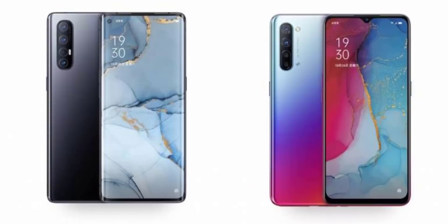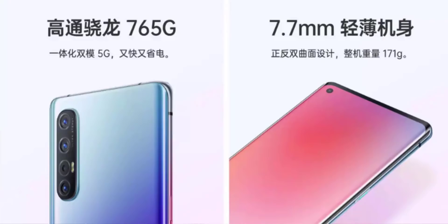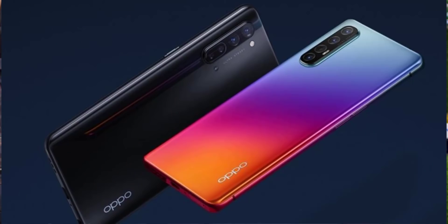The Reno 3 Pro has 5G support with a 6.5-inch full HD display, 128GB storage, 8GB RAM, and a Snapdragon 765G processor. It has 4 cameras: 48MP main, 13MP wide-angle, 8MP telephoto with 5x hybrid zoom, and 2MP depth sensor. The front camera is 32MP with Android 10, and it has a 4,200 mAh battery with fast charging.